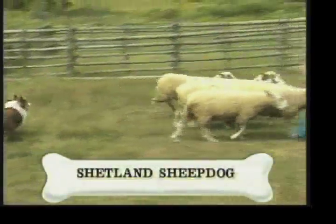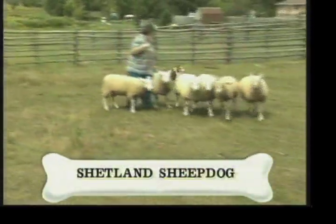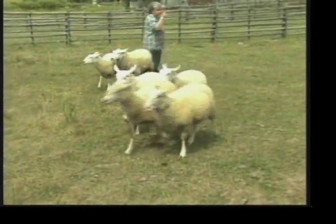On today's breed profile, it's the Shetland Sheepdog, also known as the Sheltie. Originating in the Shetland Islands, which is just off the coast of Scotland, the Shetland Sheepdog is a sheep herding dog.